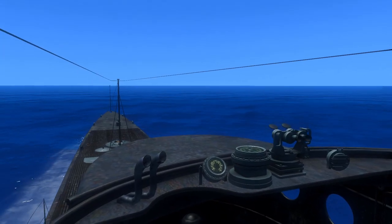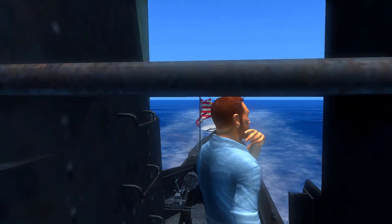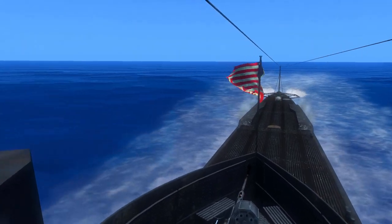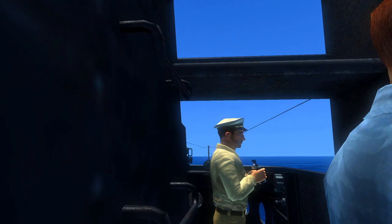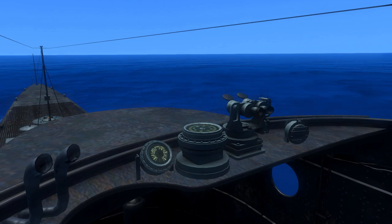Alright, everyone, welcome back to more Silent Hunter 4: Wolves of the Pacific. It's been a hot minute since I've played this, and I apologize for that — it's been a little hectic. I should start uploading a little more regularly now. As you can see, we have our new boat, the USS Sailfish.